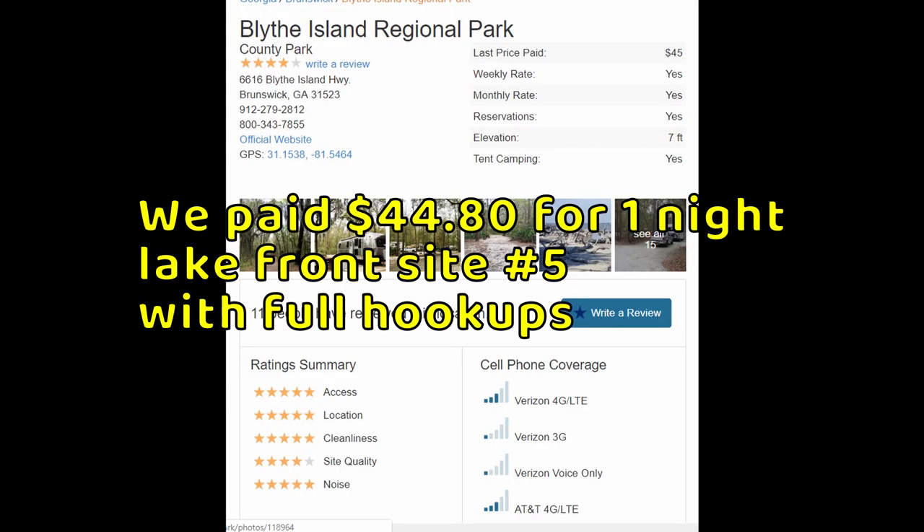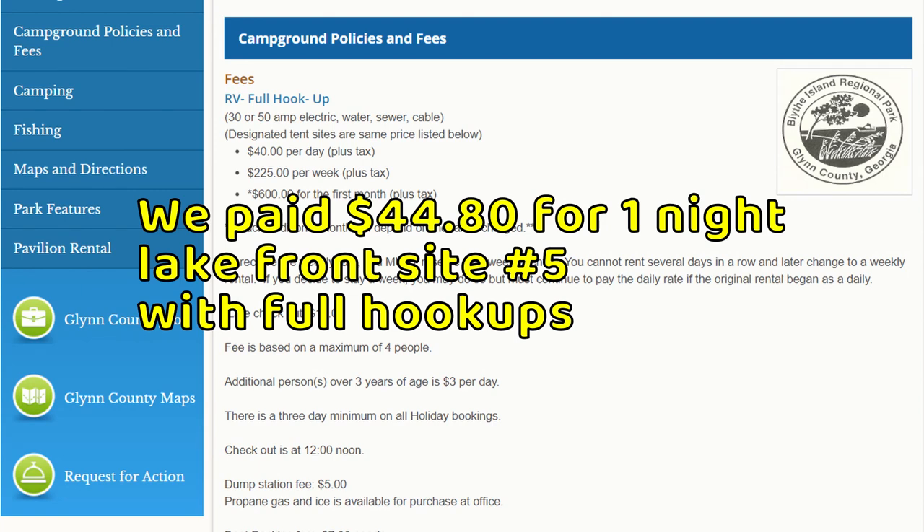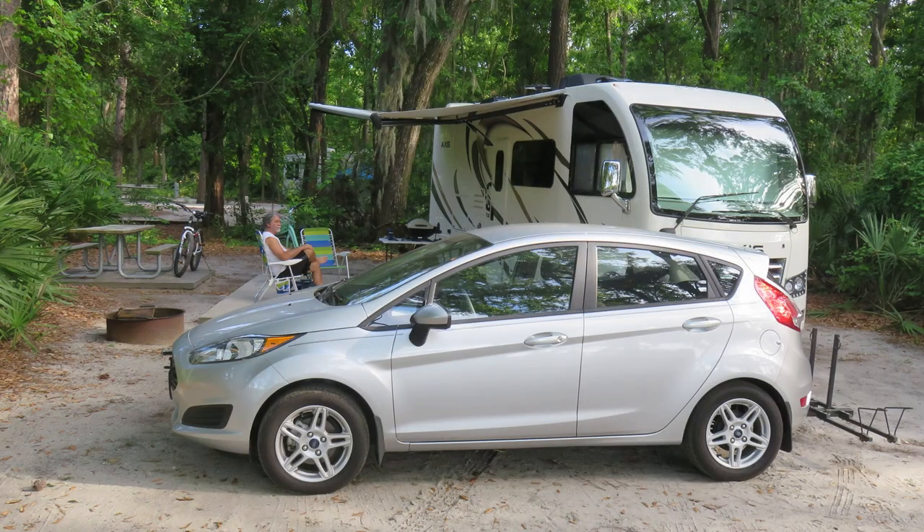Blythe Island Regional Park is a county-owned park in the Golden Isles area of the Georgia coast. It's very close to Jekyll Island, St. Simons, and Cumberland Island. It also has a boat ramp so you could drive or boat to some really nice beach fun.